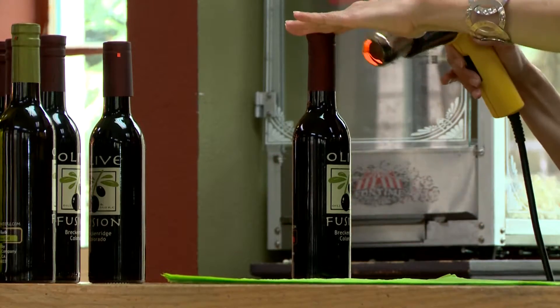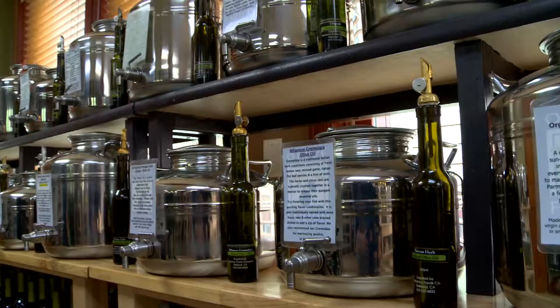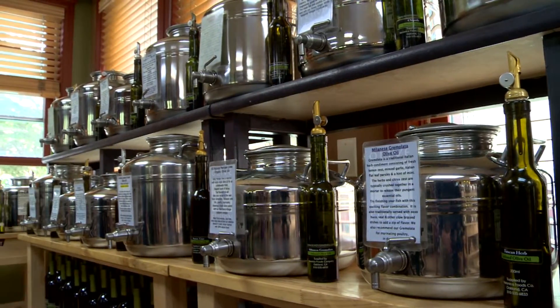We'll also take you on a tour of some of the olive oils from around the world. We rotate our olive oils every six months from the northern and southern hemisphere. Fresh is best with olive oil — that's why the rotation is so important.